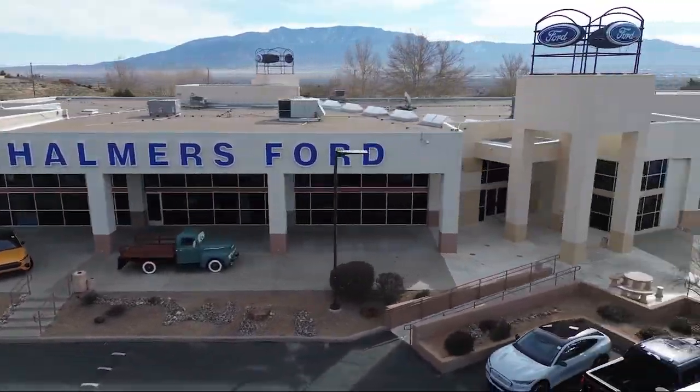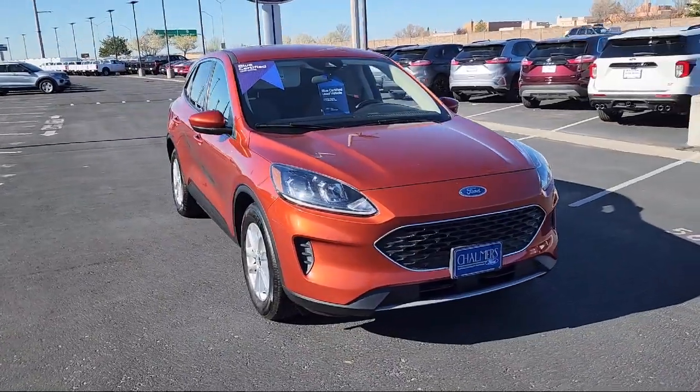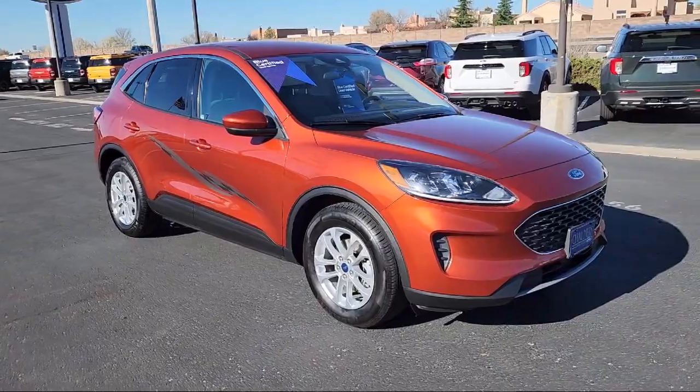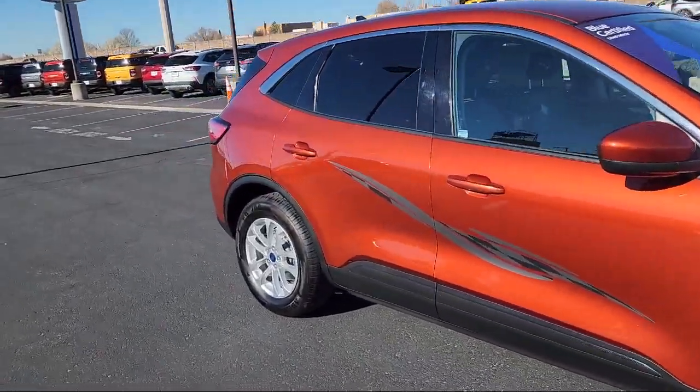Welcome to Chalmers Ford, and here's a look at another one of our vehicles from our great selection. It comes equipped with FordPass Connect, Ford Co-Pilot 360 Assist, Emergency Communication System, and SYNC 3 911 Assist.